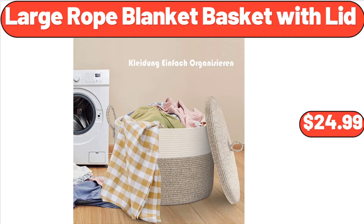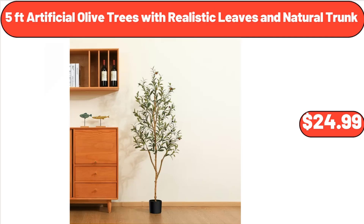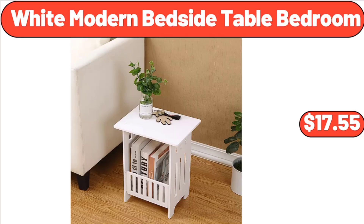Large Rope Blanket Basket with Lid, $24.99. Crane Backpack Cooler, $9.99. Five Foot Artificial Olive Trees with Realistic Leaves in Natural Trunk, $24.99.